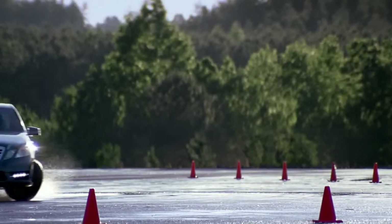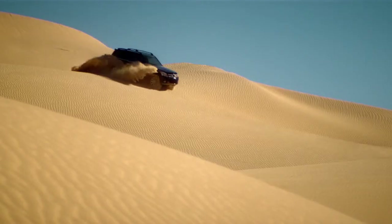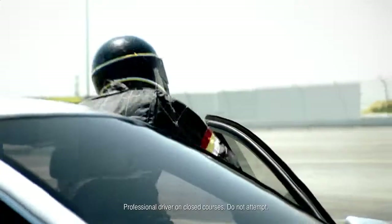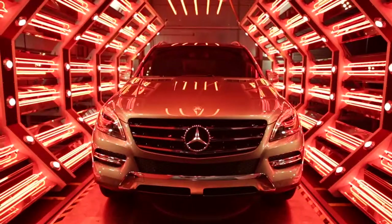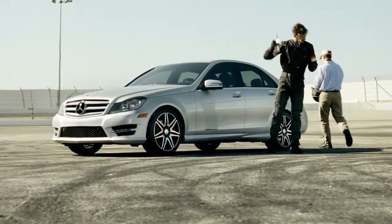So whether it's driving over burning test tracks, through scalding deserts, or simply to your local beachfront, one thing is for certain: Mercedes-Benz vehicles are built, engineered, and tested to take the heat.